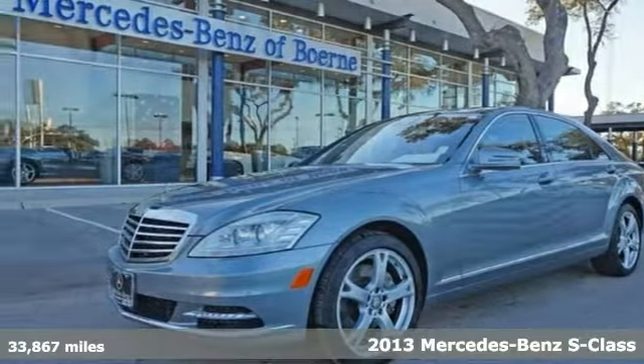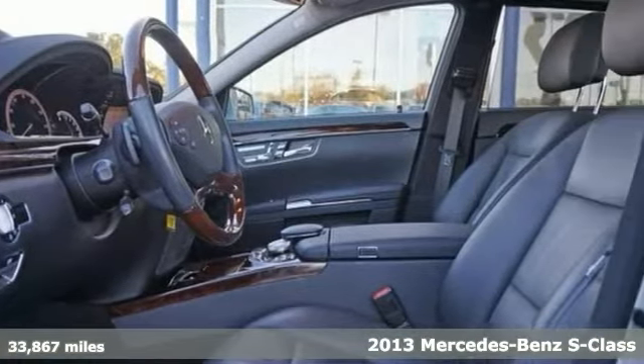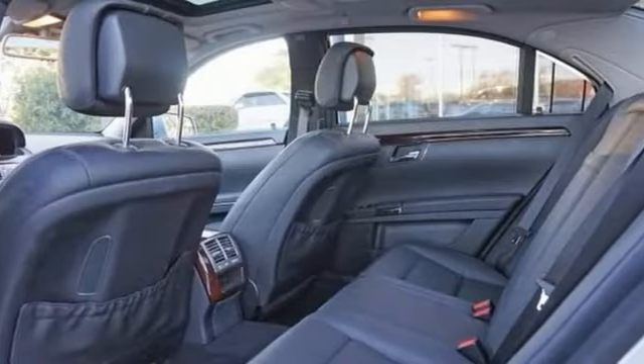We're excited to offer this certified 2013 Mercedes-Benz S550 4Matic that comes with a Carfax buy-back guarantee. There's a level of quality and refinement in this vehicle that you won't find in your average vehicle.